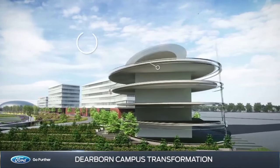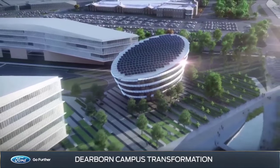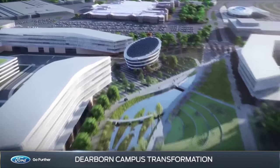The new campus will also feature a zero-energy, zero-waste sustainability showcase that will use advanced technologies to produce more energy than it uses, giving it a negative carbon footprint.